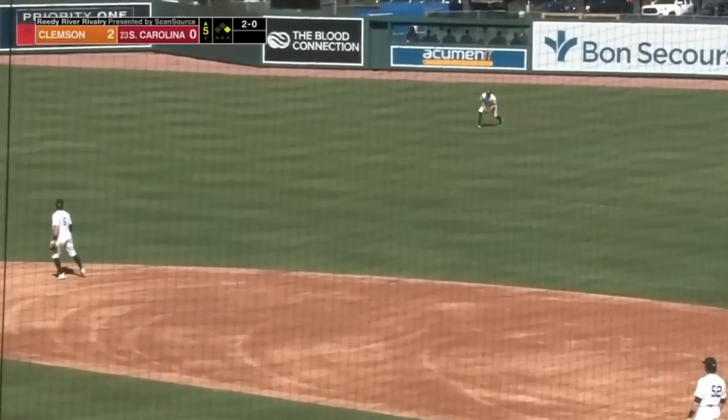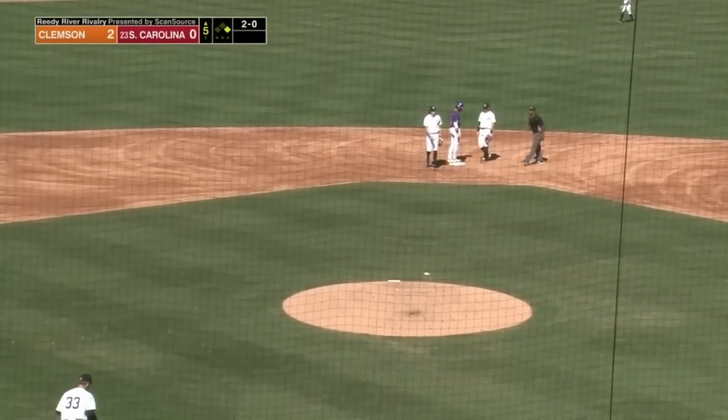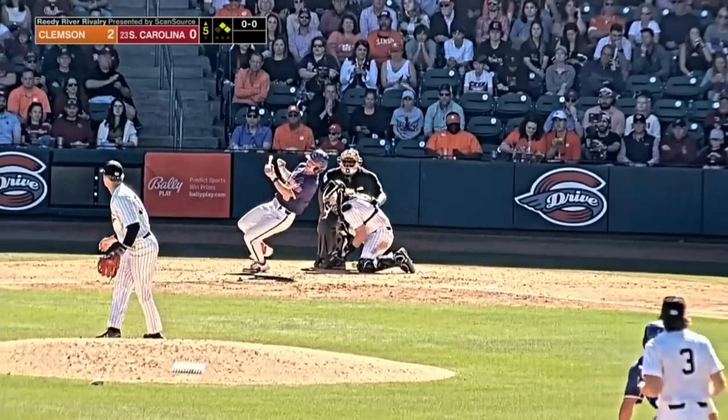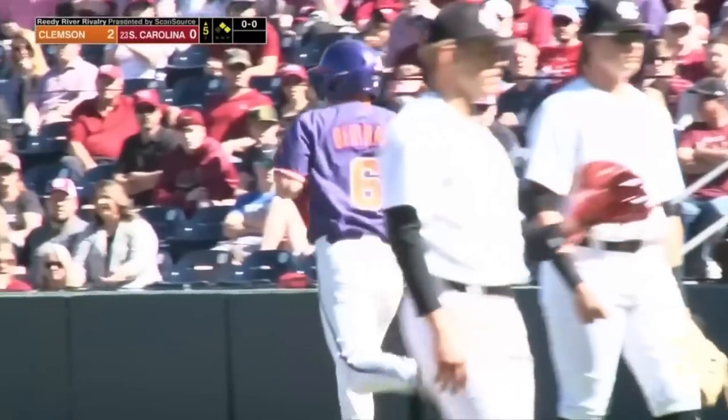There's a line drive into right field for another base hit. Runner is going to stop at second base. All of a sudden, with Clemson having one hit coming into this fifth frame, here's Bertram — he's bunting and he got hit. The ball hit him. Boy, the wheels have just come off for Noah Hall.